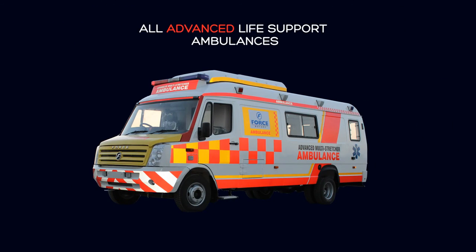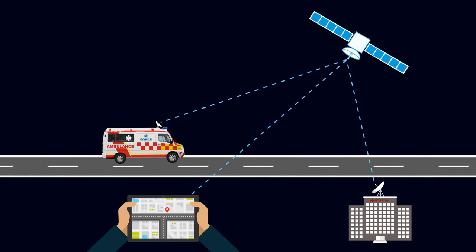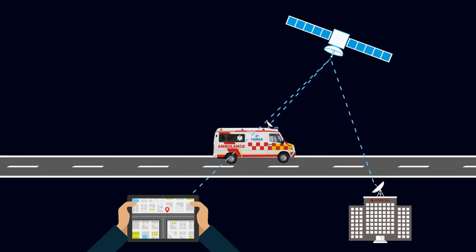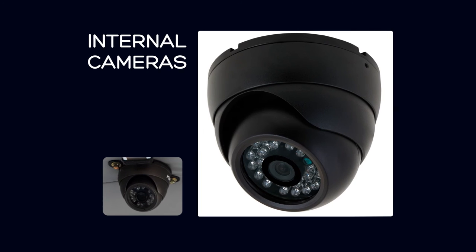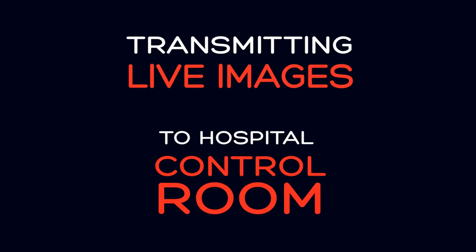All Traveller Advanced Life Support Ambulances are equipped with a vehicle tracking, navigation and surveillance system. The system helps in route planning and guiding the vehicle to safety. Equipped with internal cameras, the vehicle is capable of transmitting live images to the hospital control room.